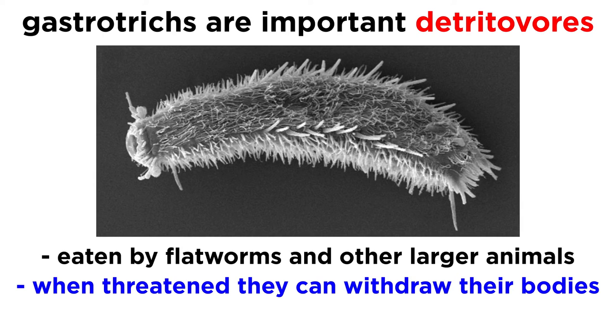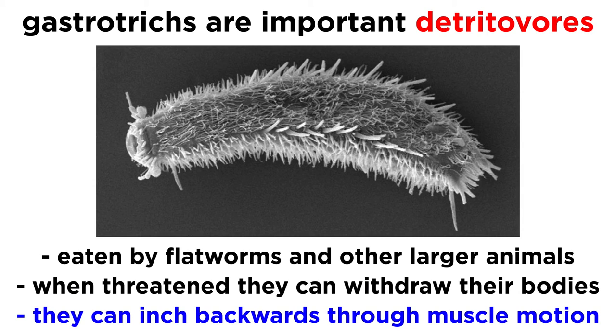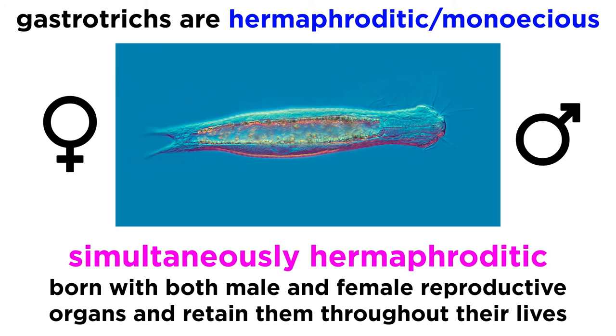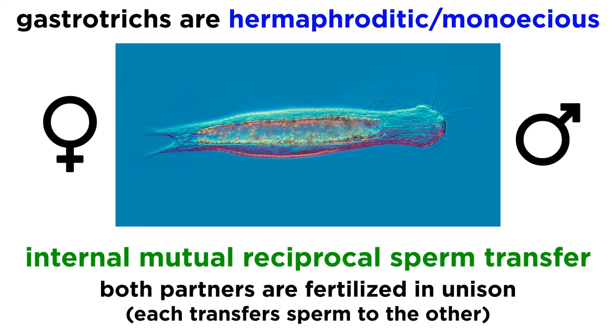In terms of defenses, when threatened by something large enough to penetrate their outer covering, they can withdraw their body backwards using a combination of muscle contraction and adhesion. In general, gastrotricha are hermaphroditic, or monoecious, meaning they contain both male and female reproductive organs. Most marine species are simultaneously hermaphroditic, meaning they are born with both male and female reproductive organs and retain them throughout their lives. Most simultaneous hermaphrodites take part in internal mutual reciprocal sperm transfer, where both partners are fertilized in unison.